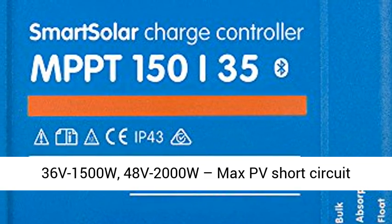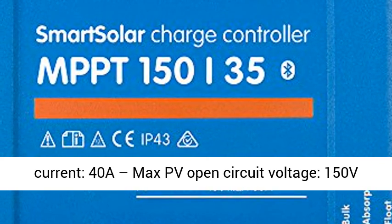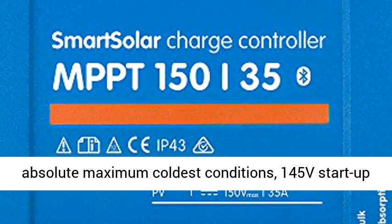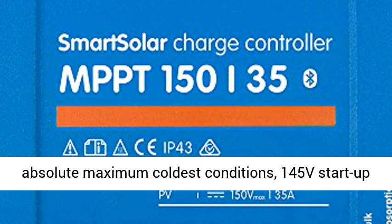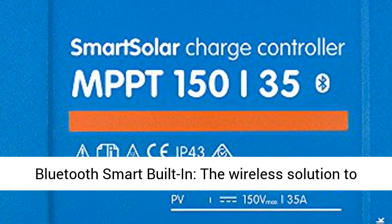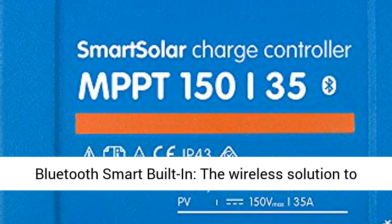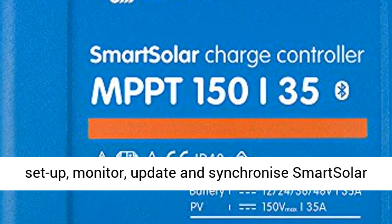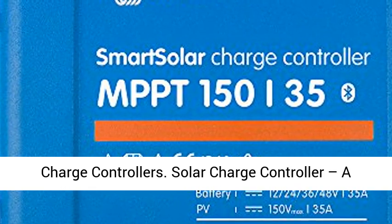Nominal PV power: 12V – 500W, 24V – 1000W, 36V – 1500W, 48V – 2000W. Max PV short circuit current: 40A. Max PV open circuit voltage: 150V absolute maximum in coldest conditions, 145V startup and operating maximum.